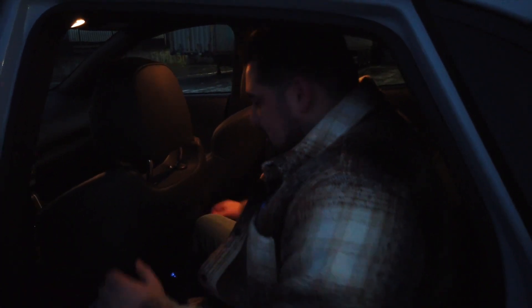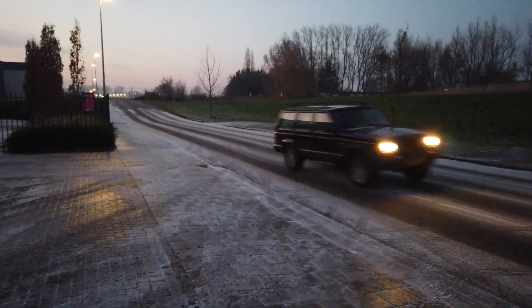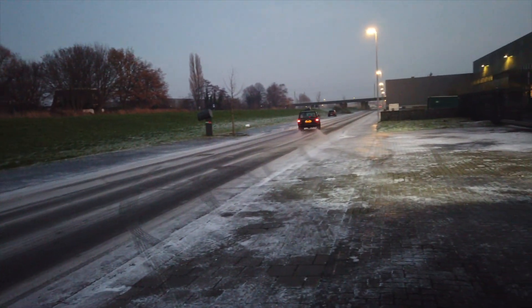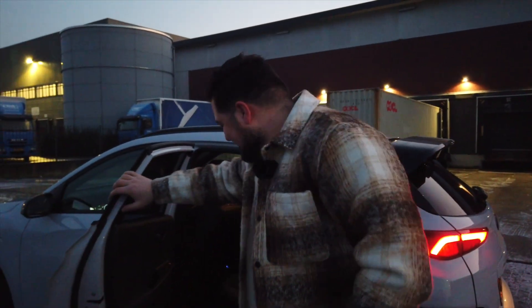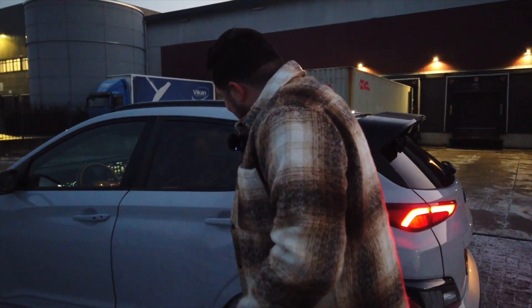Hyundai Kona'yı deyip geçme, bu arabadan 3 farklı çeşit çıktı: 1. Hyundai Kona Hibrit, 2. Hyundai Kona Full Elektrikli, 3. Hyundai Kona N, yani full benzin motoru olarak üretilmiş tam performans aracı. Bence bu sonuncu olabilir; bundan sonra artık tam benzinli bir performans arabası üretmezler gibi geliyor. Zaman bize ne gösterecek, hep birlikte göreceğiz.